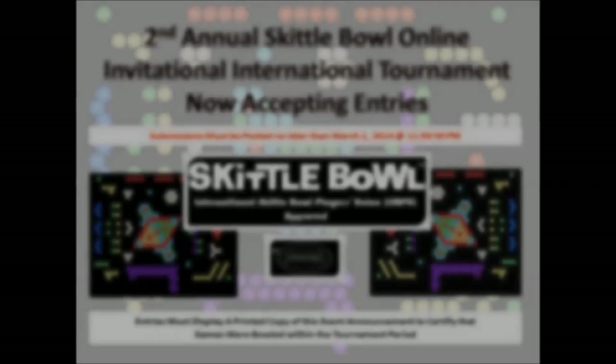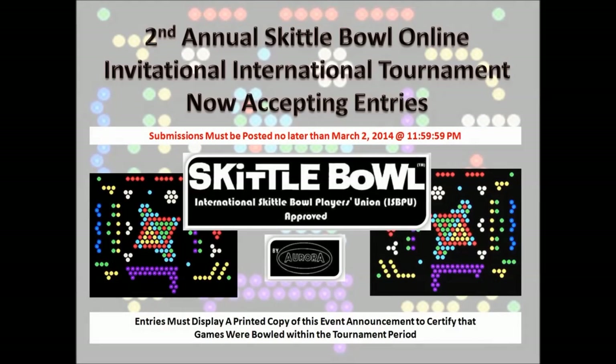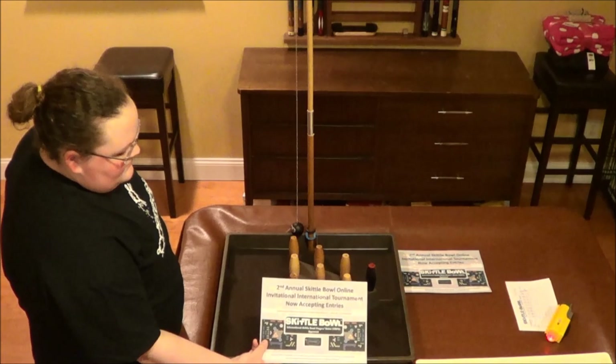Welcome to the Thorndale Skittledome for this year's annual Skittle Bowl Online Invitational International Tournament. I'm Kenny the Flopper Carmichael, and with me today is Barry Notap K. Inputo. Hey Barry, how are we doing? Who's our first contestant up?